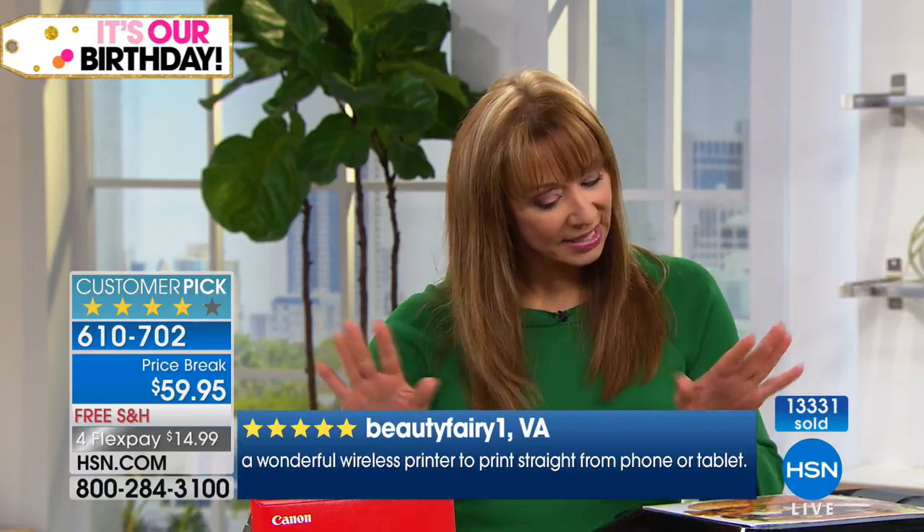The party's going to be over shortly. HSN purchased the rest of what's available, and Canon will not be moving forward with this price arrangement once these quantities are spoken for. We'll continue to offer Canon — we love Canon, we love Julie — but after this allotment, and we are in the last few moments of our birthday month, this price arrangement will no longer be valid.